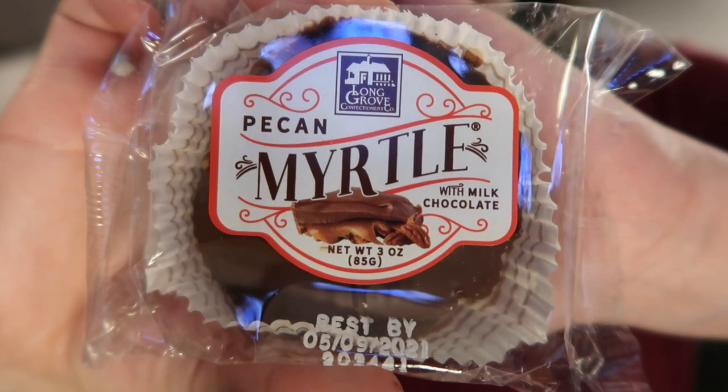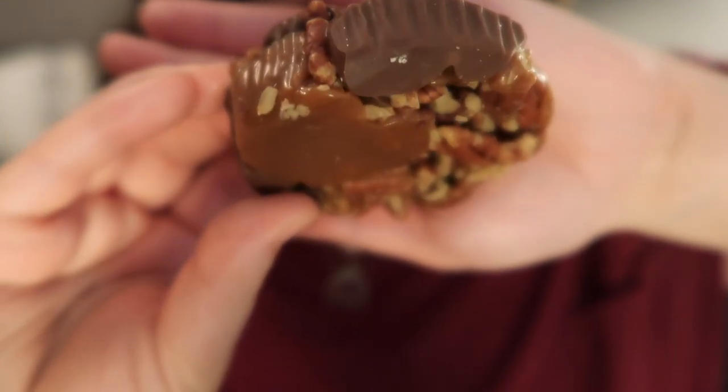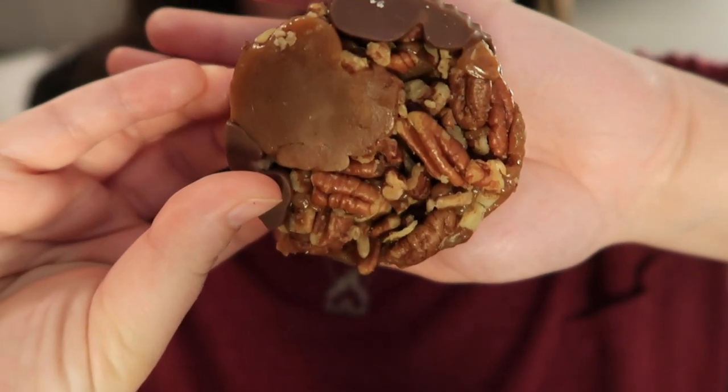Also from Long Grove Confectionary, a pecan myrtle. When I turned it over, I thought it was just going to be covered in chocolate all the way around, but there was a ton of pecans in there. First it's just super sweet, and then really pecan forward, and then it finishes with a really buttery, smooth, creamy caramel. That one's a flavor journey. Delicious — love the textures. It's a little too sweet for me though. Maybe I would like dark chocolate on that, but then maybe that would ruin the texture.